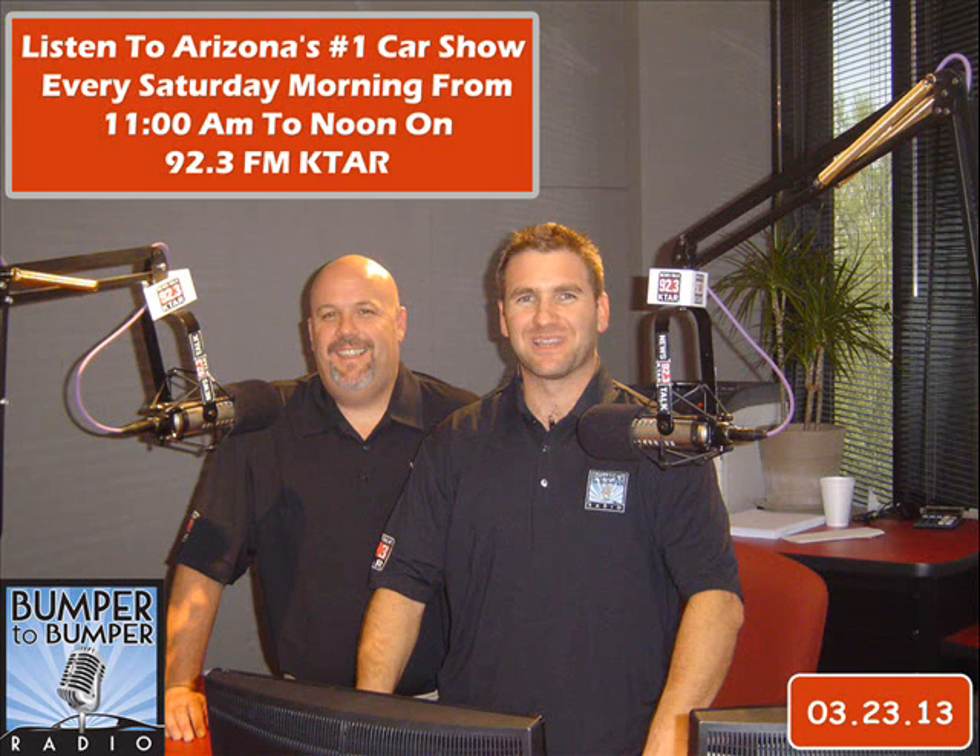Today on the Bumper to Bumper Road Map: batteries, batteries, batteries — how to handle car batteries. Glenn with Good Works Auto Repair has brought in a friend of his who is a battery expert to help us help you with your car.